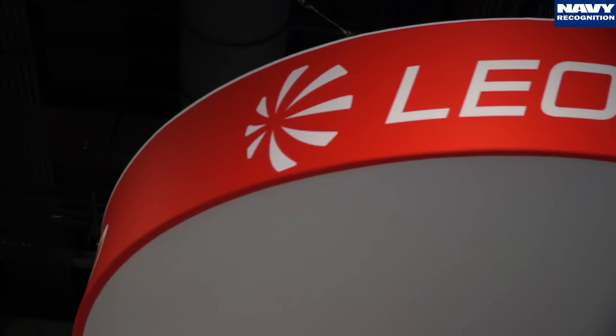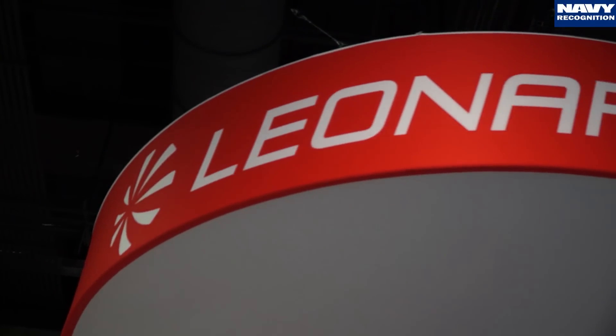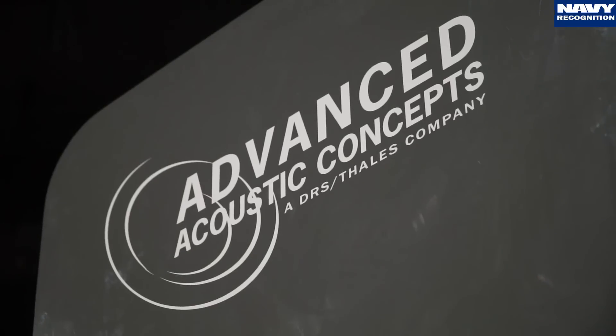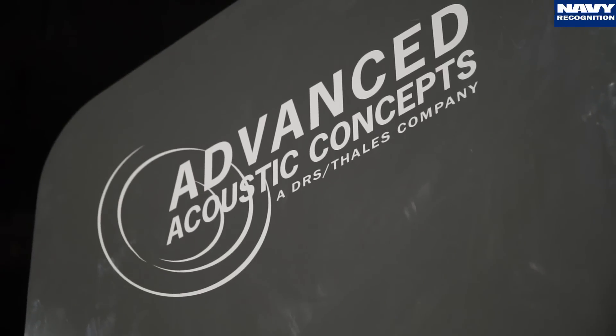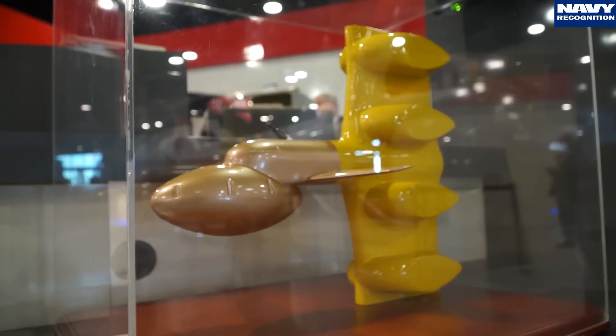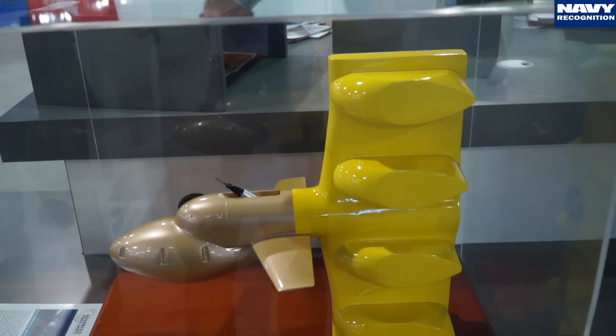Advanced Acoustic Concepts is a joint venture owned by both DRS and TALIS. We have our own legacy programs but we're also working on bringing mature TALIS technology into the US market, with manufacturing moving to the United States. This variable depth sonar you see here is really the first case where the US Navy has expressed interest in a mature sonar system.